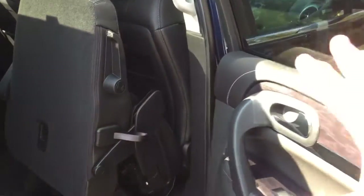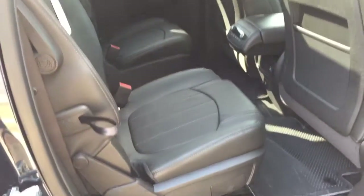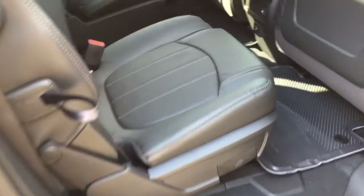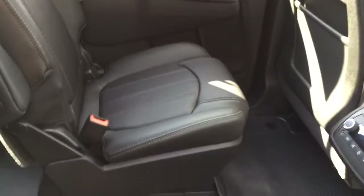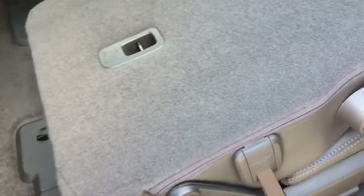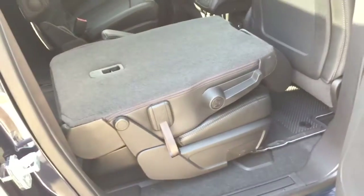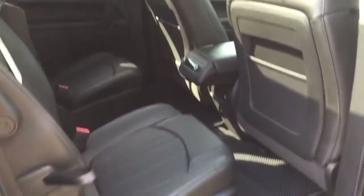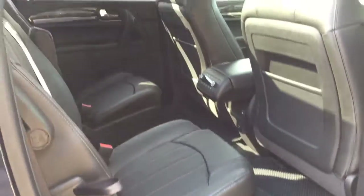Putting the seat back is just as easy — push on the seat back and push it back into position. To fold the second row flat for extra storage space, grab the tether strap, pull forward, and the seat falls down nice and flat. Putting it back up is very easy — just push it back into place, and now you're ready for passengers in both the second and third row seats.